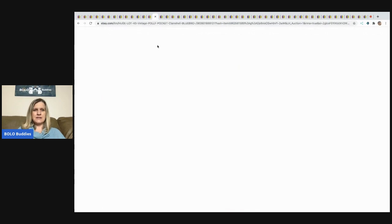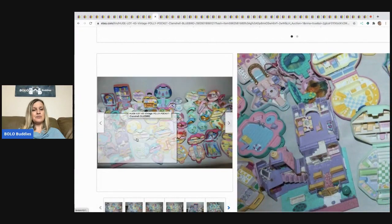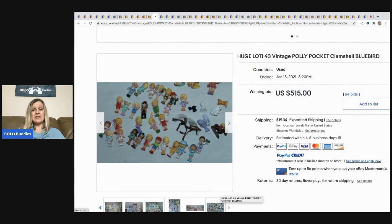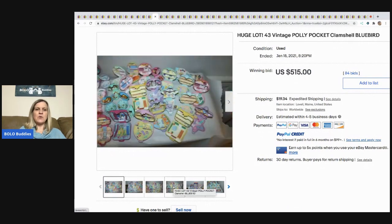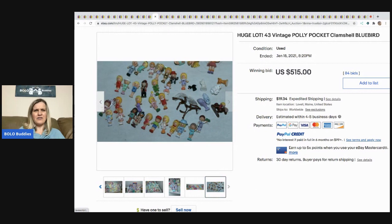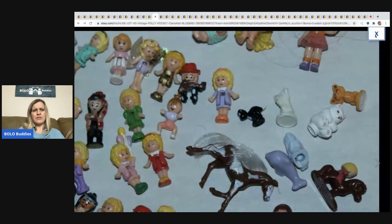The next item is the Polly Pocket Bluebird. When they say Bluebird on the bottom, that's when you know they're vintage. This seller probably made a mistake by not having all of the figures in the original photo — I think they would have sold it for more if they had shown that. In the Facebook group, a lot of people were commenting that it didn't have any figures, but if you get to the last picture some figures are there, just cut off. Still, it sold for $515 and the buyer paid shipping.